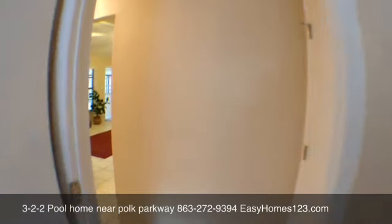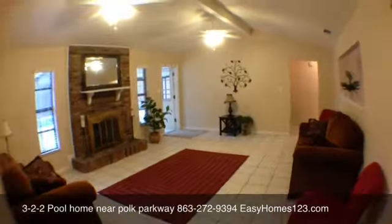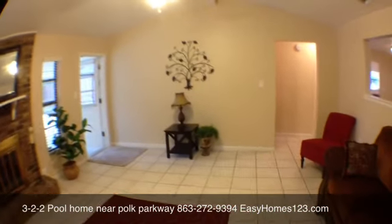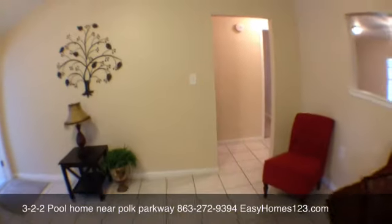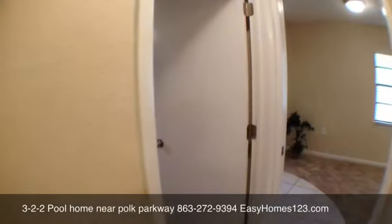Large bedrooms with a split floor plan. The living area is tiled and features a fireplace, along with a new central heat and air unit.